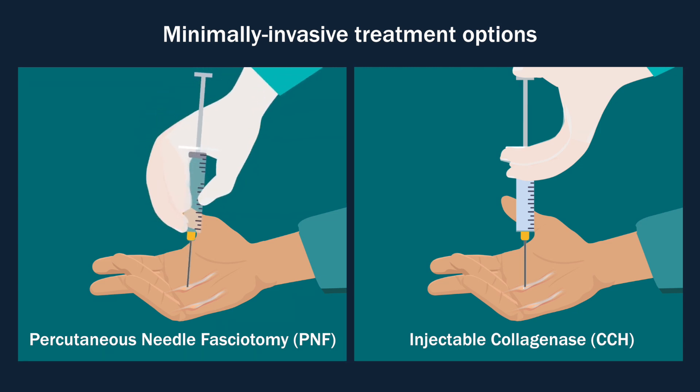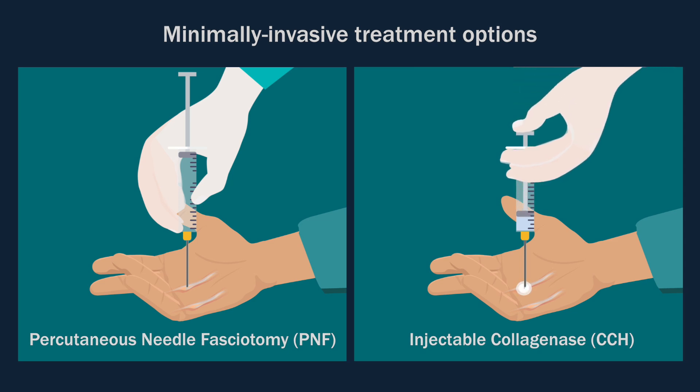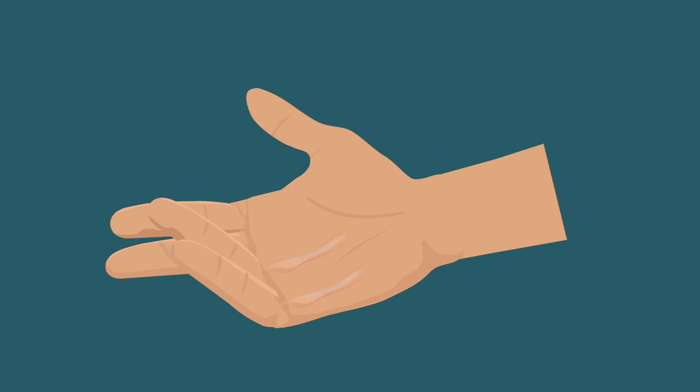PNF mechanically divides the cord via repeated needle perforations, while collagenase works by enzymatically weakening the cord. However, injectable collagenase is approximately three times more expensive than PNF, and also requires two patient visitations instead of just one. The goal for both treatments is to rupture the cord and restore the lost hand motion.